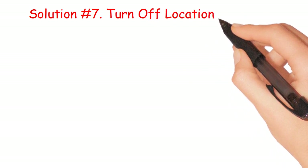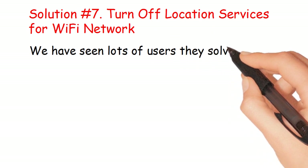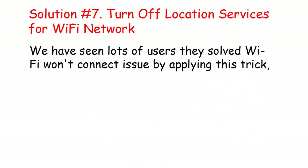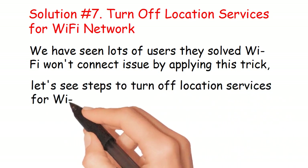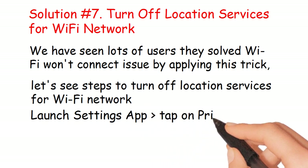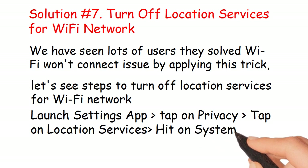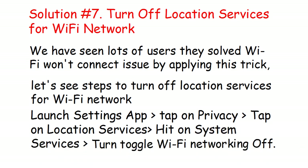Solution number 7: Turn off location services for Wi-Fi networking. Many users have solved the Wi-Fi won't connect issue by applying this trick. Launch the Settings app, tap Privacy, tap Location Services, tap System Services, then turn the Wi-Fi Networking toggle off.